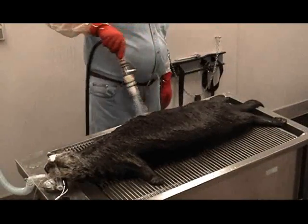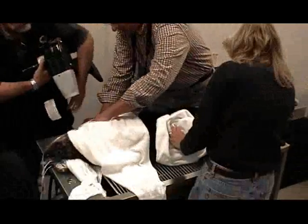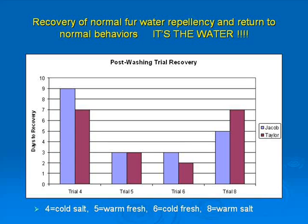Otters were rinsed with 90 degree Fahrenheit soft water for one hour — the back for 15 minutes and the front for 15 minutes, then back and then front again. The otters were tile dried, and then a high volume of warm air from blowers was used to complete drying, 10 minutes overall.